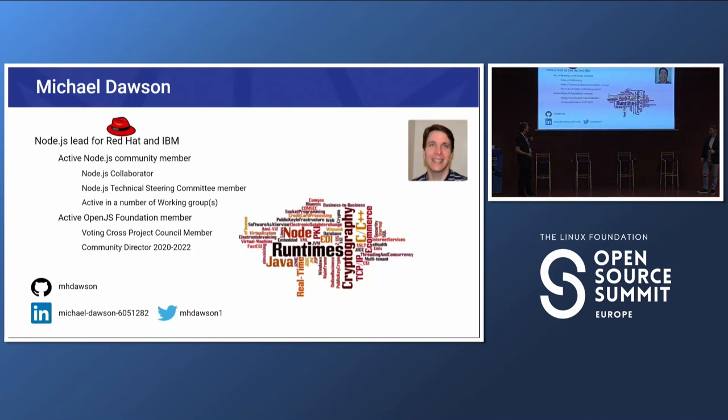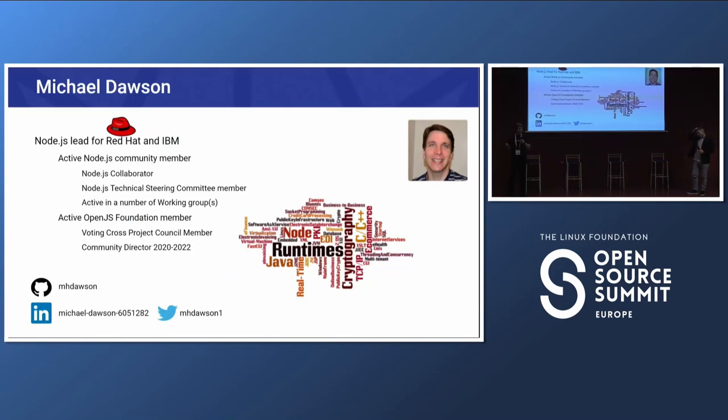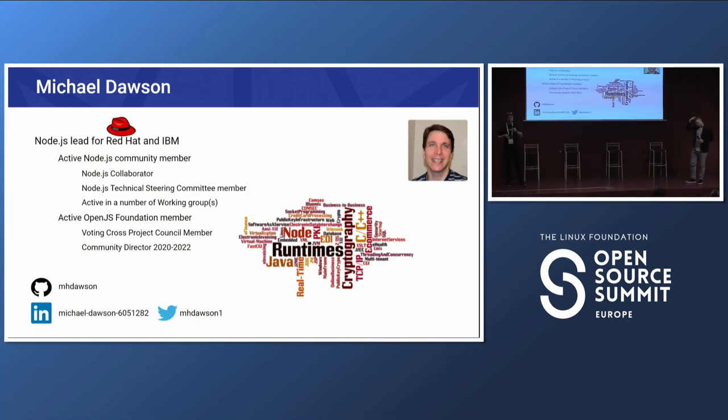A little bit about myself — I'm the Node.js lead for Red Hat and IBM. That means I get to spend a lot of time in the Node community. I'm on the Technical Steering Committee, active in many of the working groups and teams, involved in the OpenJS Foundation, and I work with teams within Red Hat and IBM deploying Node at scale, helping customers with deployments or working on tools like OpenShift.